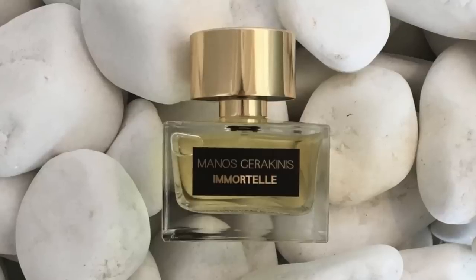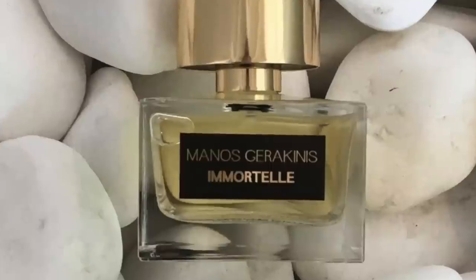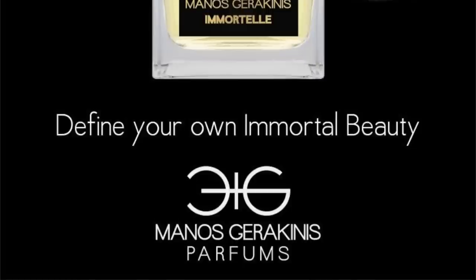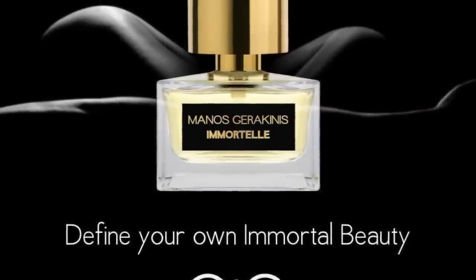Moving on to the house of Manos Gerakinis — this is Immortelle, taking it into the complete gourmand direction. This fragrance is like dipping into a tub of cookie butter — just think speculoos. Even though it says Immortelle, you experience it as totally gourmand. It's brown sugar with cinnamon, Immortelle, benzoin, milk, sandalwood, patchouli, and cloves. It's a yummy, fully gourmand fragrance, really highlighting the Immortelle in a very gourmand direction. You get that brown sugary touch, and then milkiness as well — just imagine drinking milk and dipping into a speculoos tub.